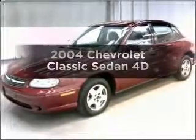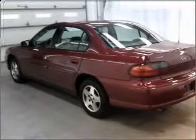Check out this 2004 Chevrolet Classic. This is the set of wheels you've been looking for. With a reliable engine that responds smoothly to its automatic transmission, premium wheels give a more luxurious look.